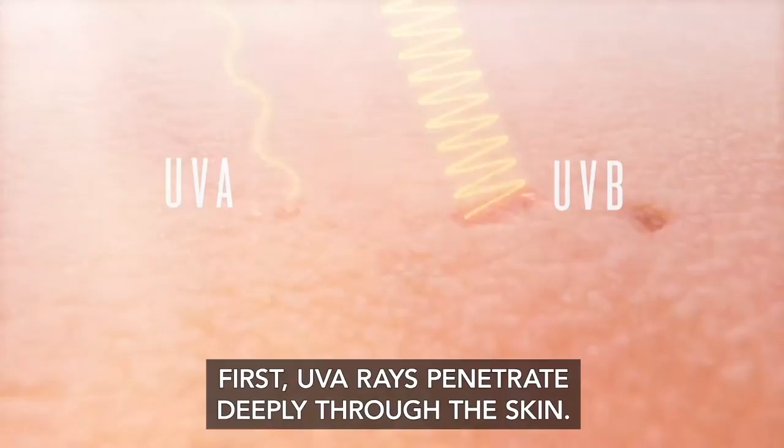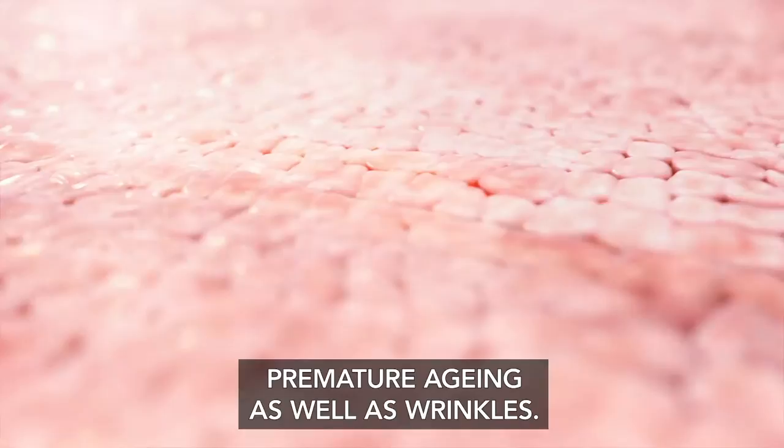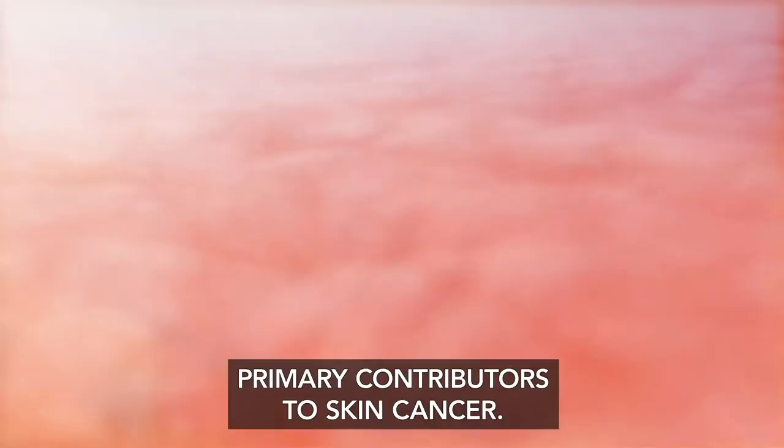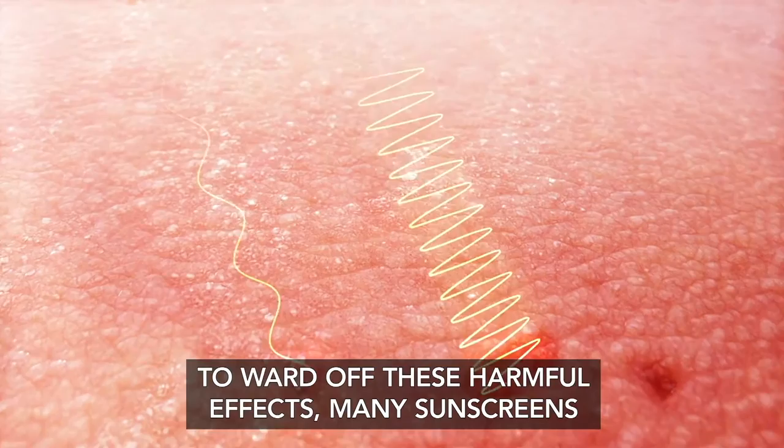The sun's rays damage skin in two ways. First, UVA rays penetrate deeply through the skin. Over time, this exposure can lead to premature aging as well as wrinkles. Other rays called UVB rays affect the surface of the skin and are primarily responsible for causing sunburns and are one of the primary contributors to skin cancer.